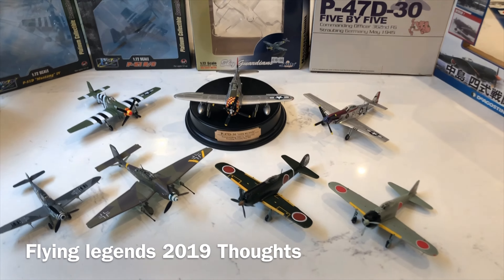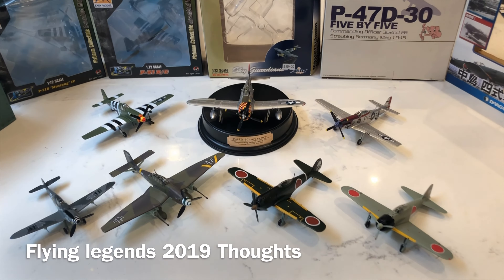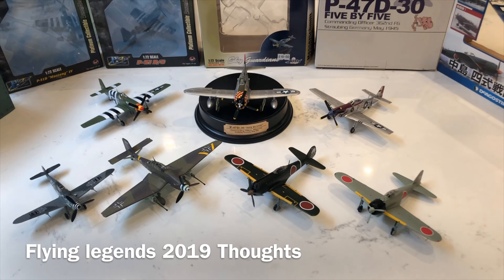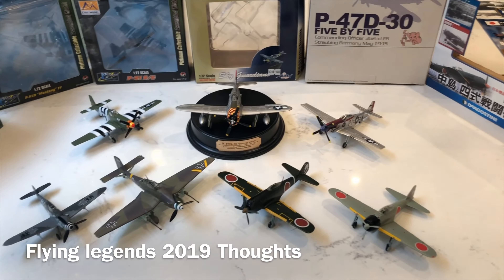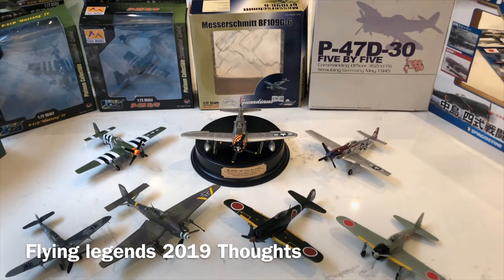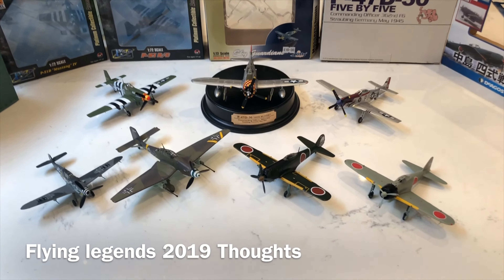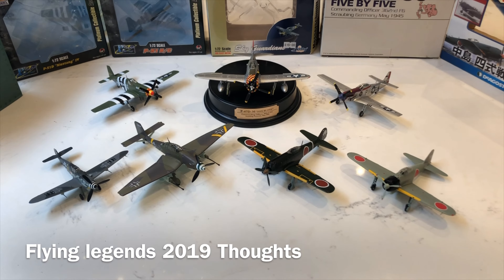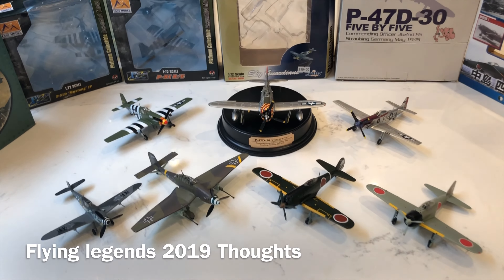Good afternoon. I've just come back from Flying Legends over the weekend, which was a fantastic spectacle — hopefully a few of you had the chance to attend as well. I was a little bit concerned about the lineup as it felt a little bit safe by Flying Legends standards, and it didn't really have that wow-factor aircraft.